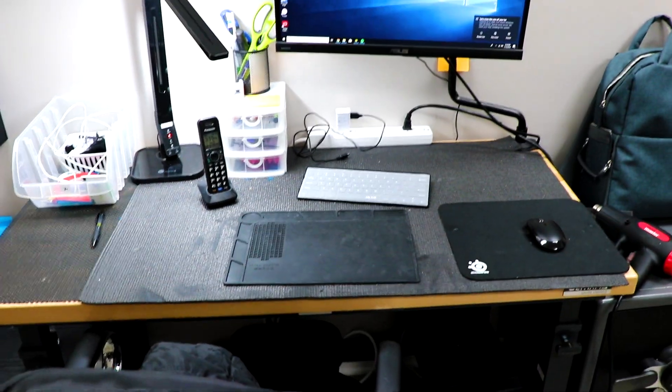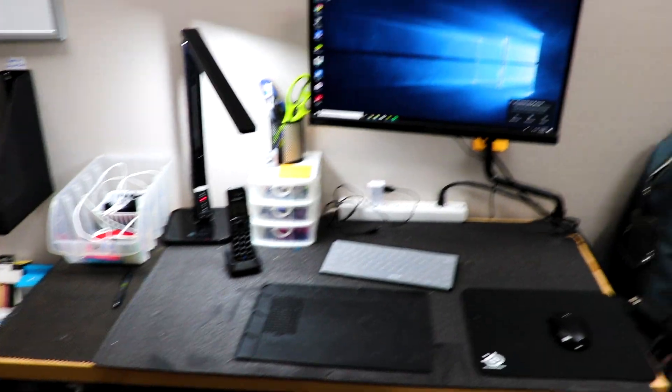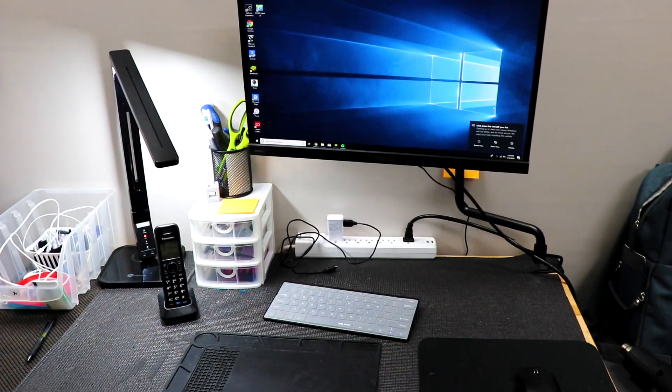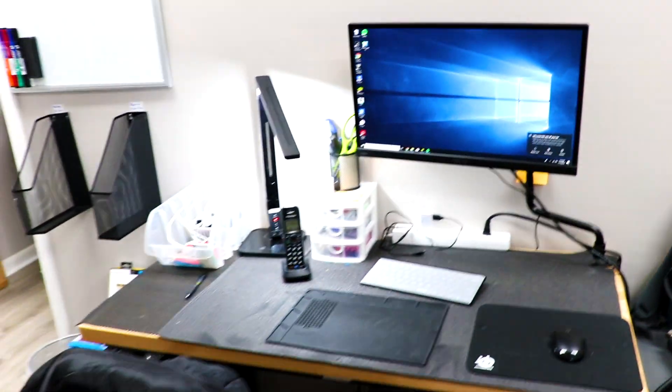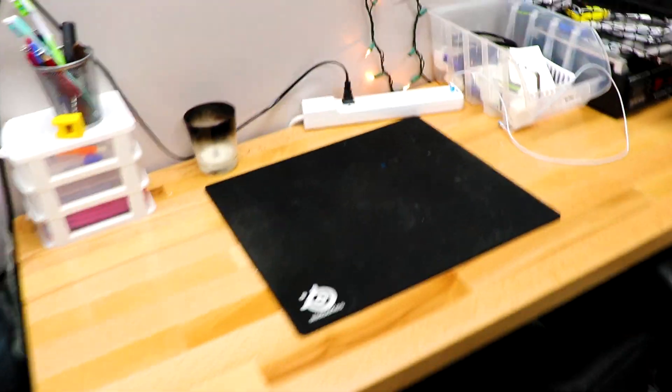This is one of our main technician desk workstations. We keep a landline here — when someone calls, it rings at another station first, and if no one answers, my other technician can pick up here. Using a landline means multiple clients can call at the same time, which is great. We also have a custom-built computer — I actually built this one — and that's what our techs use for diagnostic tools and reporting.